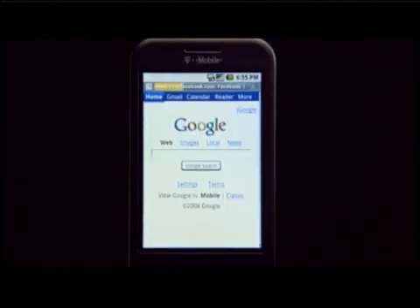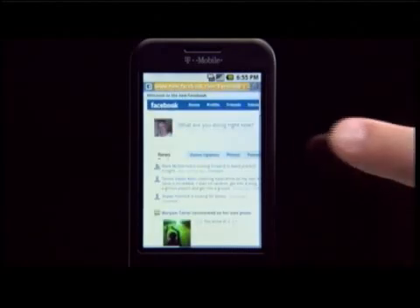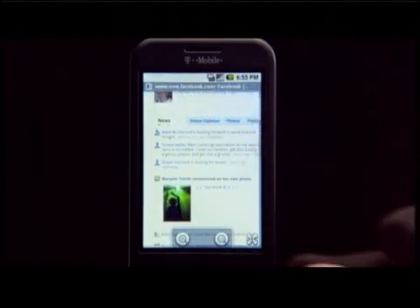The phone will be available in the U.S. in October for about $180. Included with a voice plan is free Gmail access, and data plans start at $25 per month. The phone will also be available in the U.K. in November and across Europe in the first quarter of 2009.